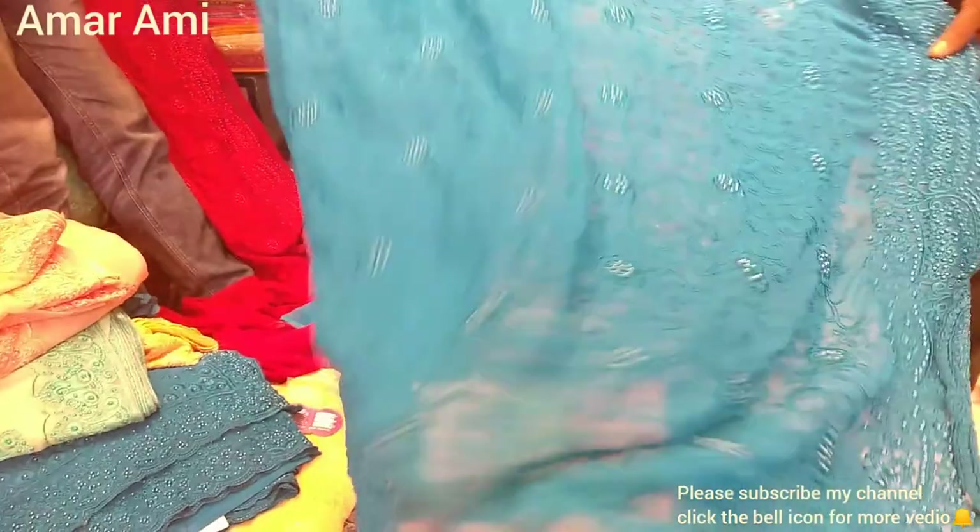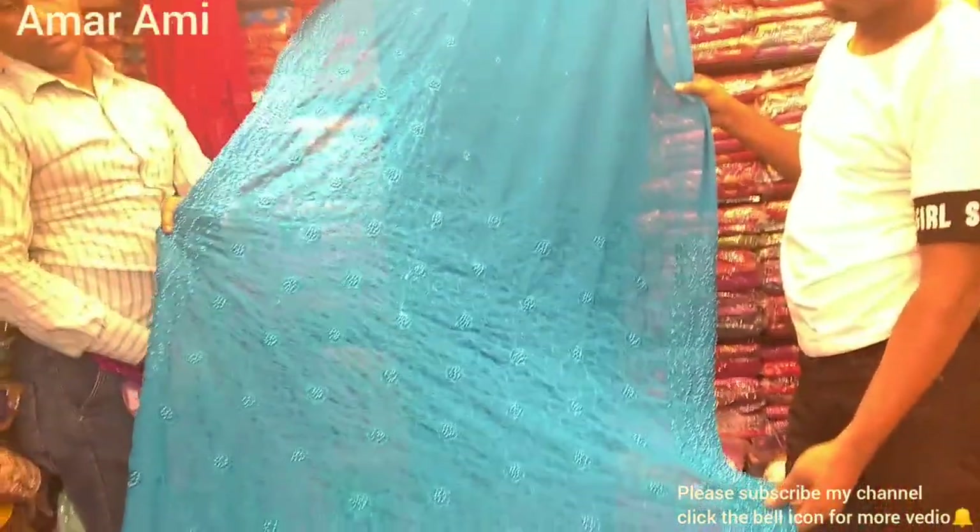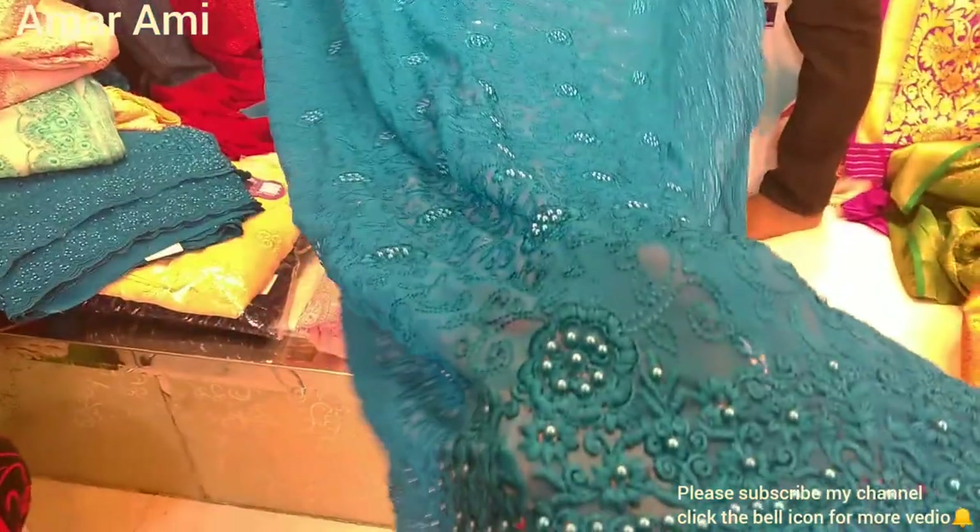This color is very soft and comfortable. And the color of this piece is very beautiful. This color is very beautiful — it's a light color, but it's very beautiful.